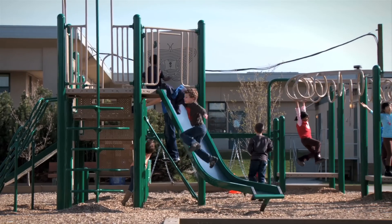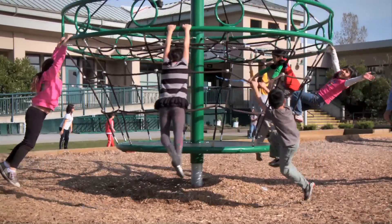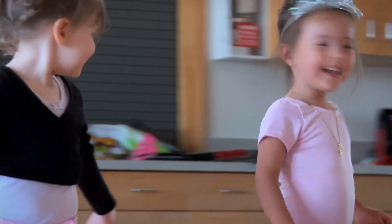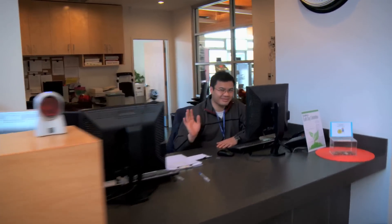No matter what you decide to do, Hamilton Community Center offers everything you need to stay active, have fun, and be a part of a thriving community. Come out today and see for yourself. We'll see you soon.